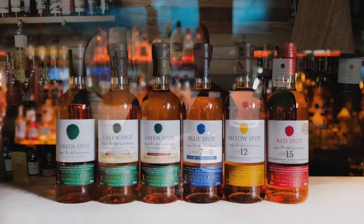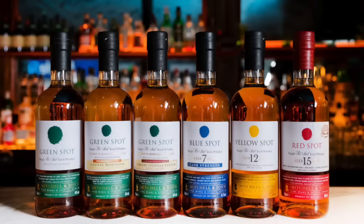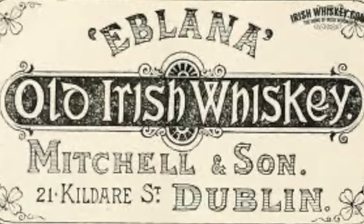The spot range of whiskeys — meaning green spot, yellow spot, and red spot — are a throwback to the old days when the big distillers didn't bottle their own whiskey. Instead, merchants all over the country would buy an aged new-make spirit and sell it under their own brands. The spot whiskeys were created by Ireland's longest-running wine merchants, Mitchell & Son, dating back to 1805, where they started as confectioners in a building which now houses the largest McDonald's in Ireland on Grafton Street in Dublin.